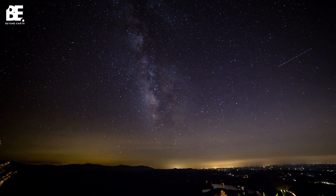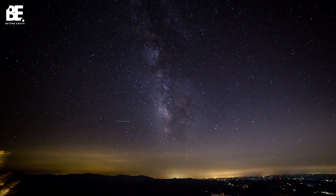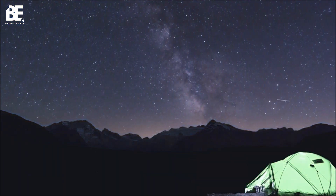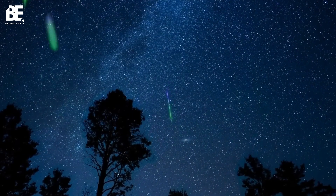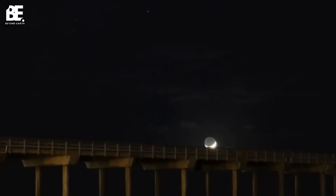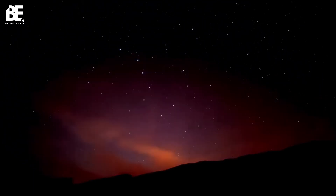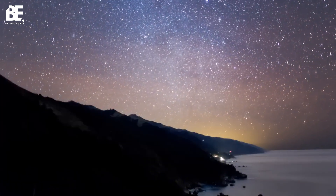To view the shower, you don't need any special equipment. All you need is a clear sky, lots of patience, and a sky map app. Camp in an area away from city lights, make yourself comfortable, and observe the radiant point. The meteors appear to originate from the radiant, but can appear in any part of the sky. The best viewing is usually in the pre-dawn hours, after midnight and before sunrise. Give your eyes at least 15 minutes to adjust to the darkness for better meteor spotting.